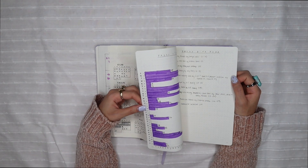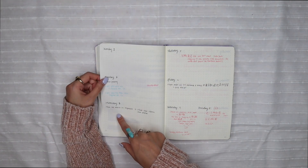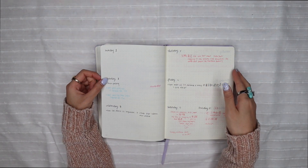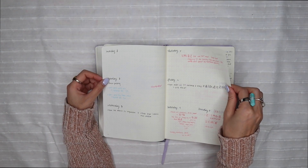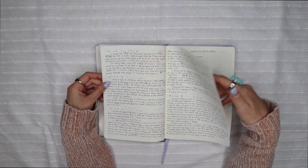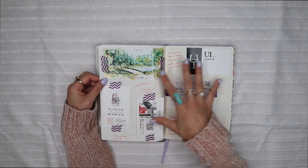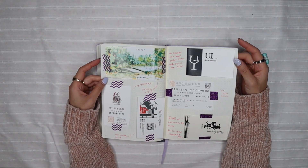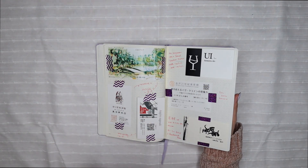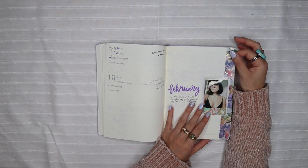I started out the year in Japan — we headed out around the fourth so right at the beginning of the year. I didn't bring all my supplies but I did journal a little about what I did there, and at the very end I pasted in little souvenirs and mementos from the touristy things we did. I traveled a lot more in Japan that year, which was really nice, and I'd love to do that again.